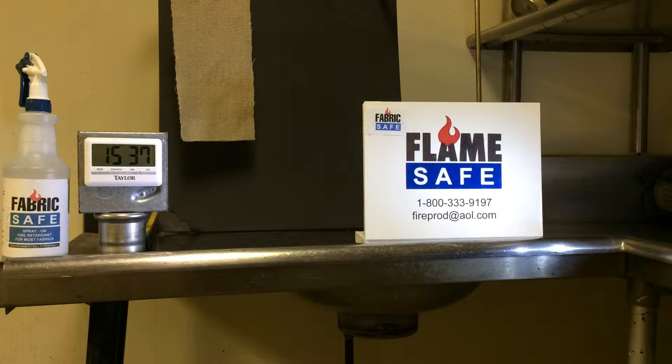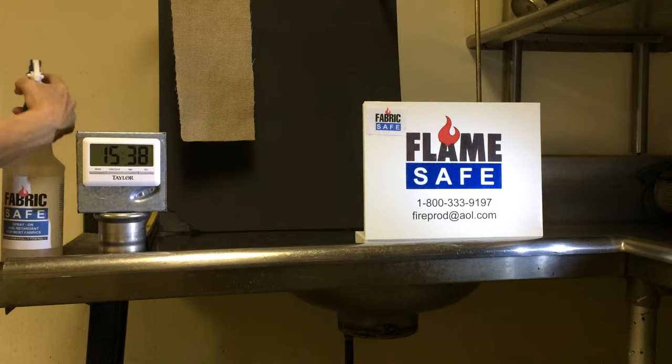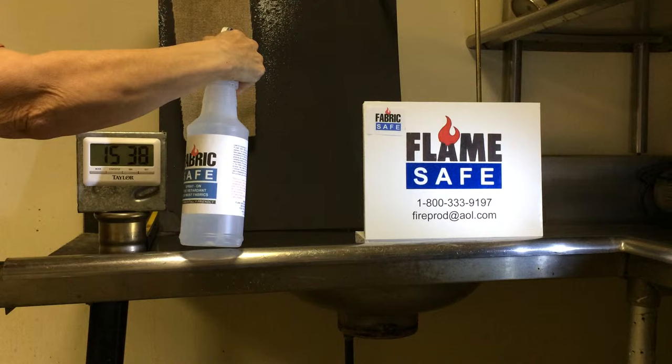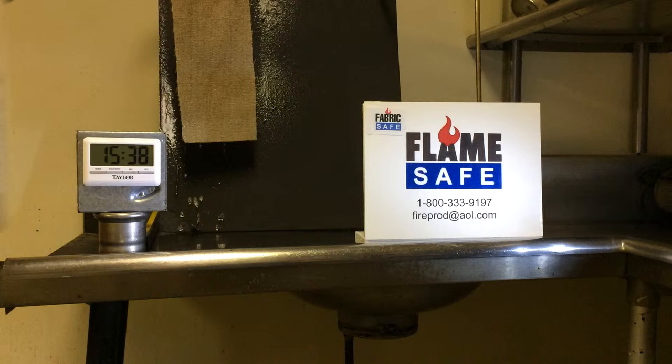This demonstration is to show the effectiveness of Flame Safe's Fabric Safe on various types of fabric. The particular fabric we're using today is 50% polyester and 50% cotton. Simply spray the fabric until it's damp. The coverage rate for Fabric Safe is between 300 and 500 square feet per gallon.